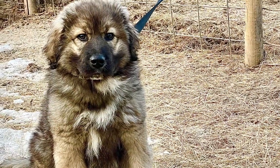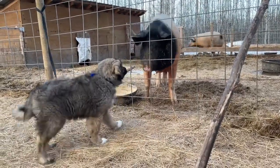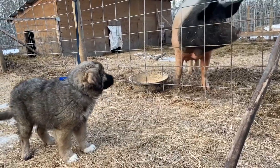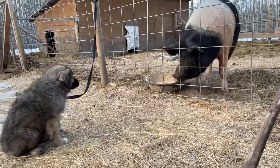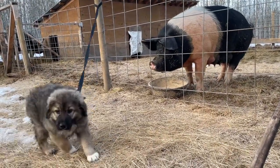Recently, we made our way through a treacherous spring snowstorm to pick up our newest addition to the farm. It's been a long time in the making — many years of preparation to get to the point where we felt ready to add a second LGD, a livestock guardian dog.